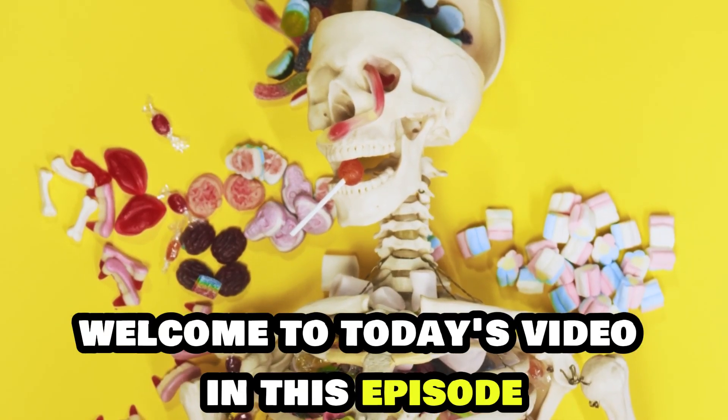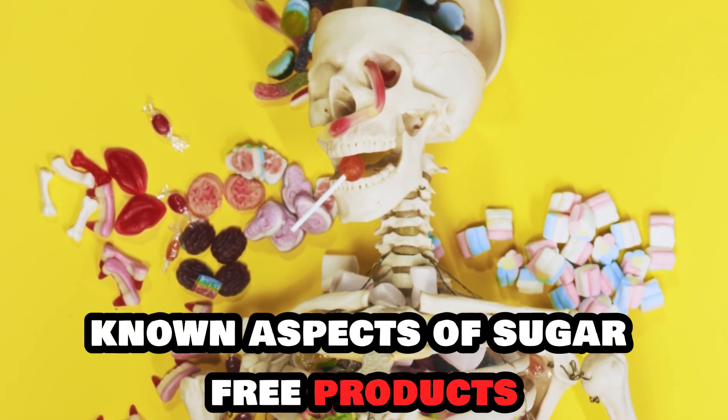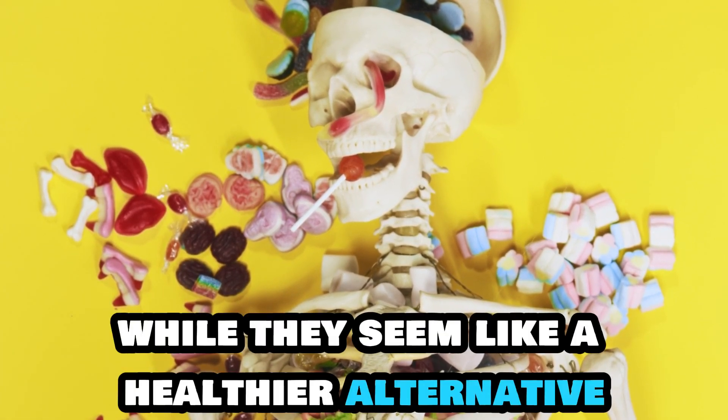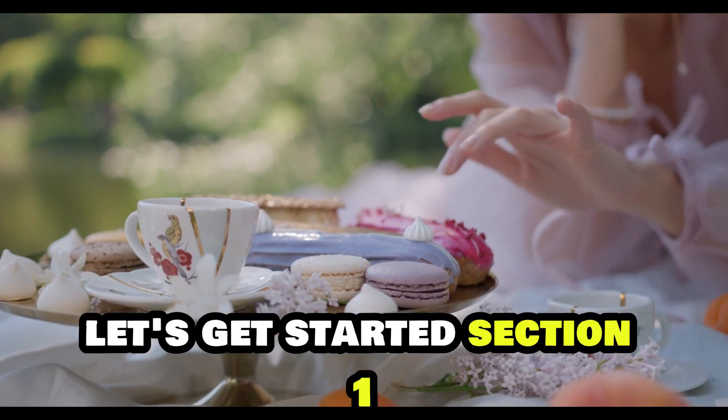Welcome to today's video. In this episode, we'll explore the lesser-known aspects of sugar-free products. While they seem like a healthier alternative, there are potential downsides you need to be aware of. Let's get started.